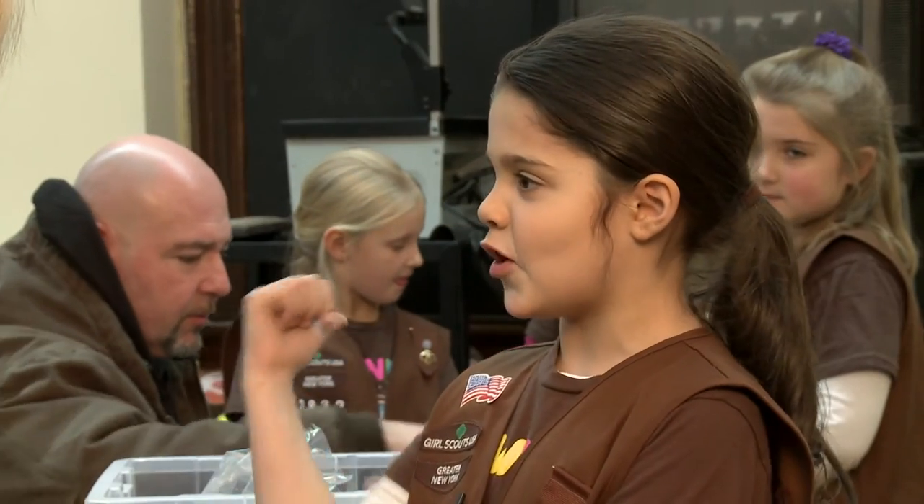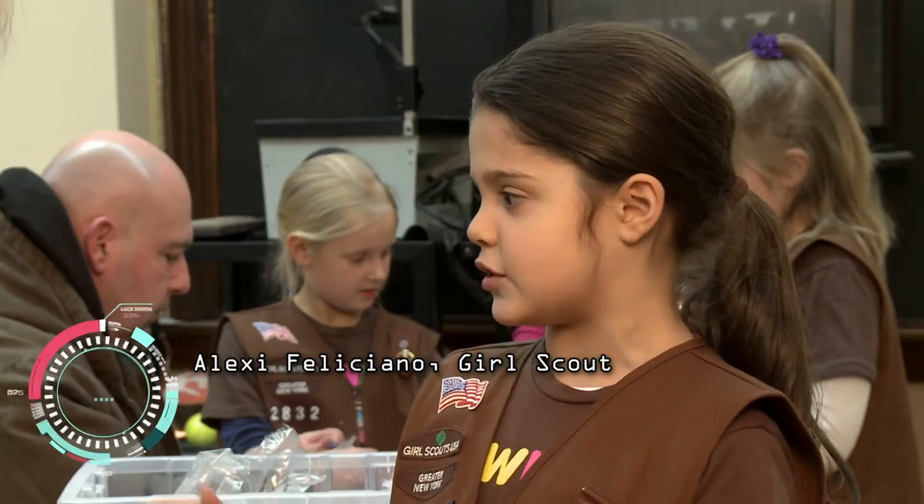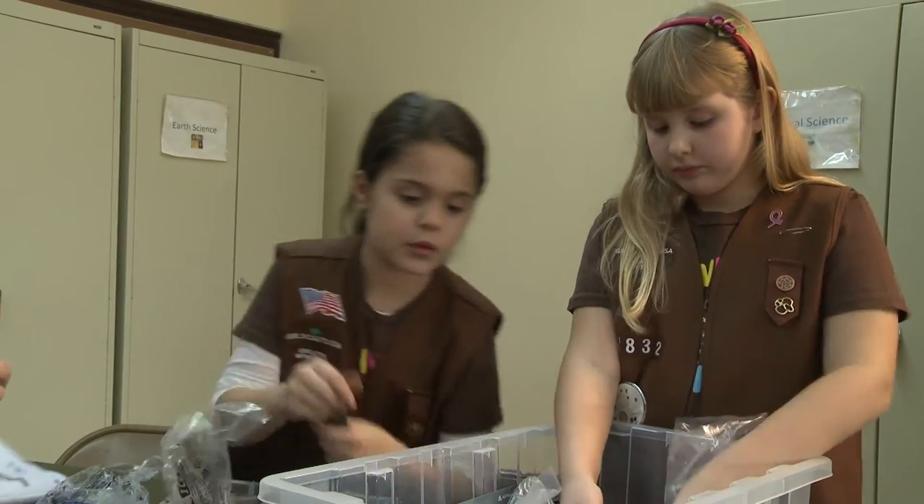We're building the arm of the robot, and I think next we've got to do the brain. What will the brain do? It will make it go backwards, forward, sideways, make it spin. This is not your mother's Girl Scouts — for these Brownies, the experience goes far beyond the badge.